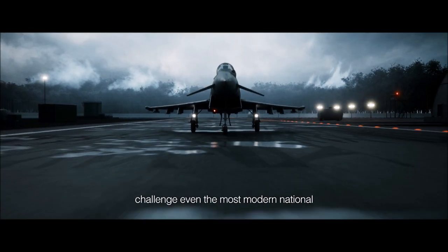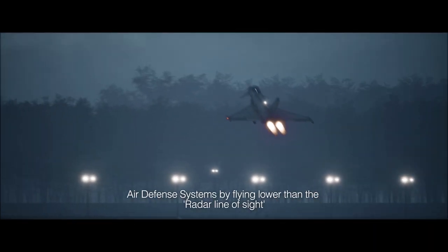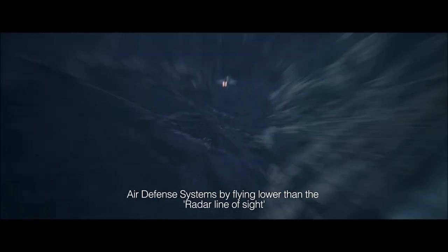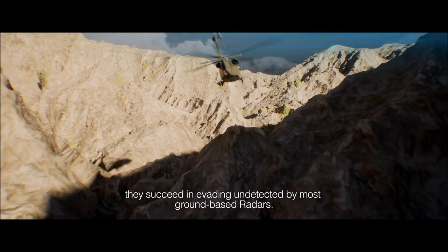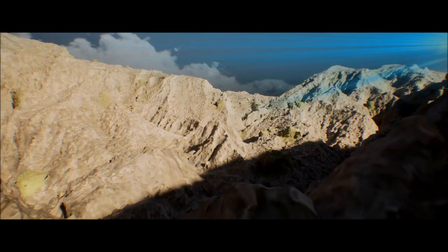Modern aerial threats challenge even the most modern national air defense systems by flying lower than the radar line of sight. They succeed in evading when detected by most ground-based radars.